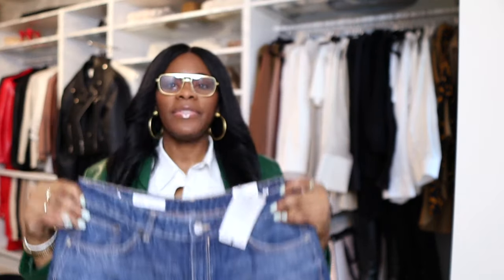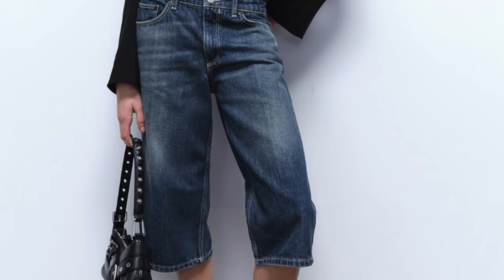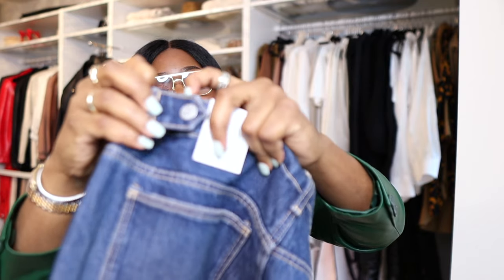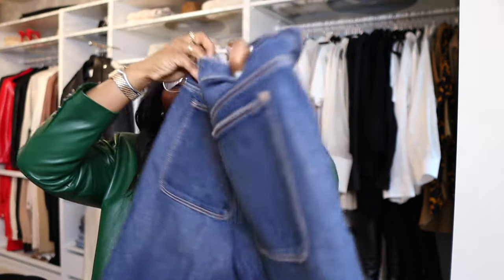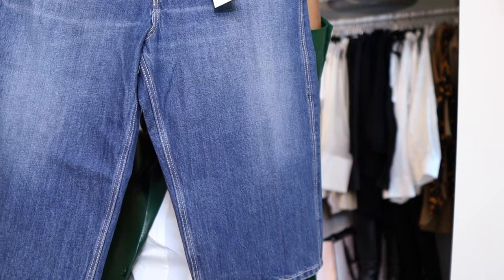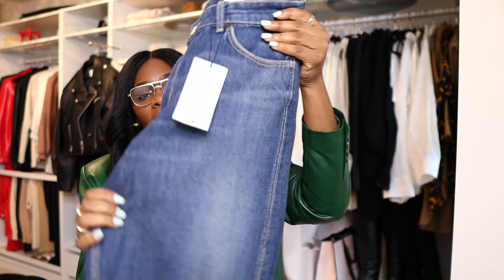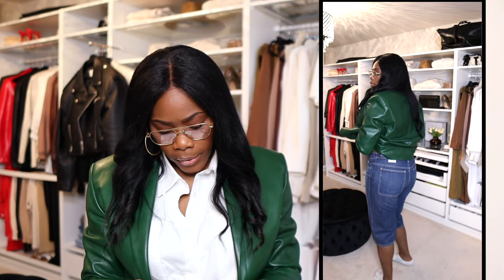I'm going to find the picture on Zara first and then show a video of me wearing them. These pants come with snaps on the side, so if you're like me and always get your pants tailored, you may want to try this out first before going to a tailor — it may help with that gapping in the back. These are a pair of denim shorts. I thought the color was great; I don't have anything this dark. These were $49, I believe — $45.90.